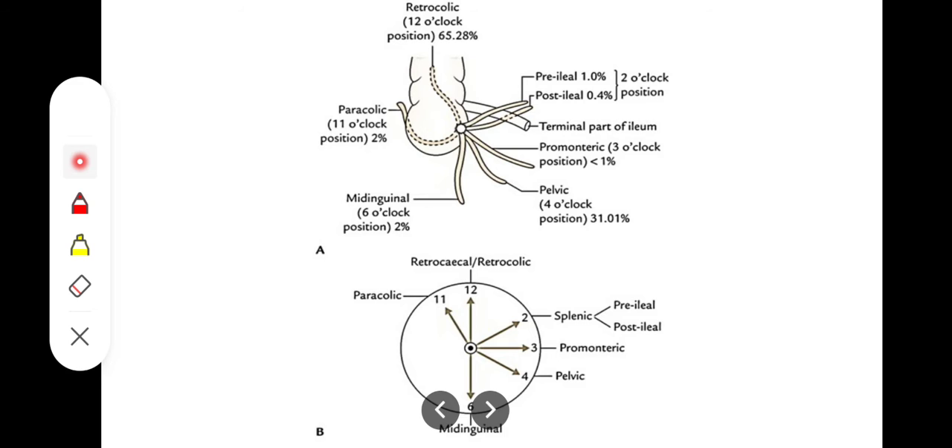The next position is the splenic position, or the 2 o'clock position, in which the appendix points towards the spleen and to the left. That includes the post-ileal position, where it is lying behind the ileum, and the pre-ileal position, where it is lying in front of the ileum. This is also not very common, only in 1% or less than 1% of subjects.